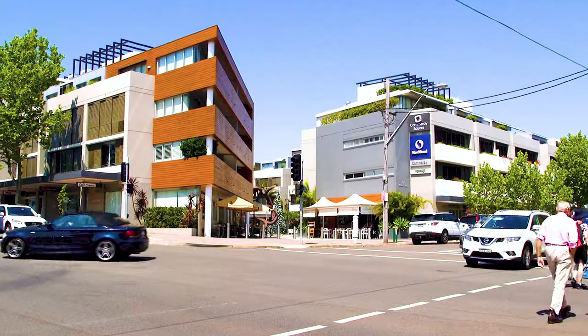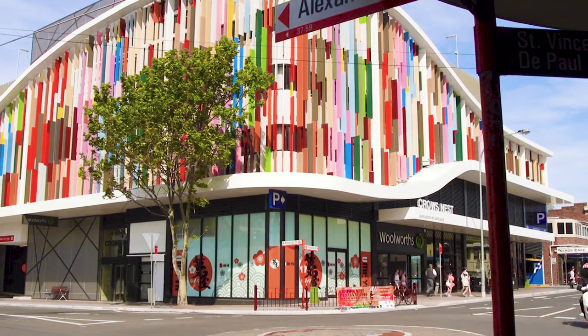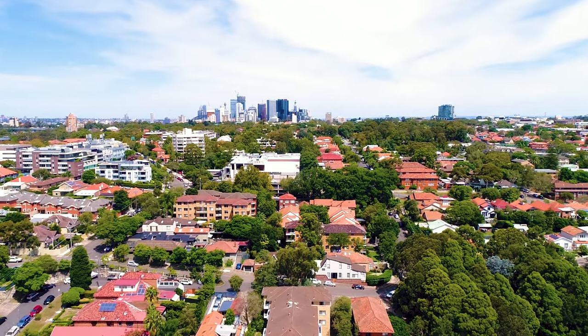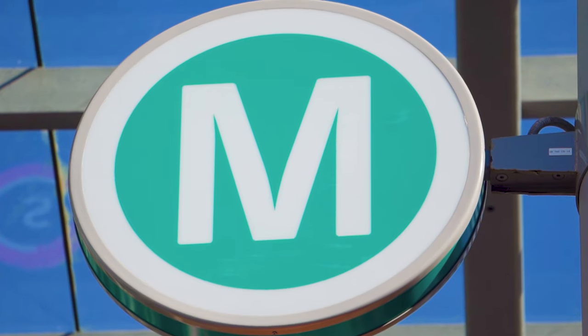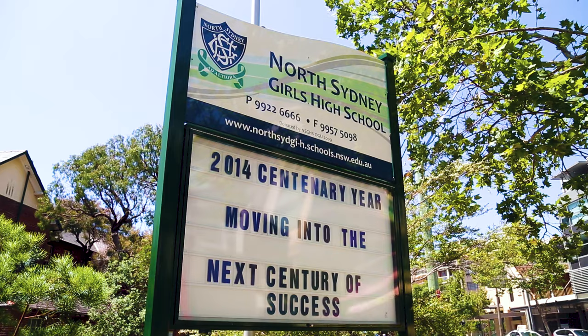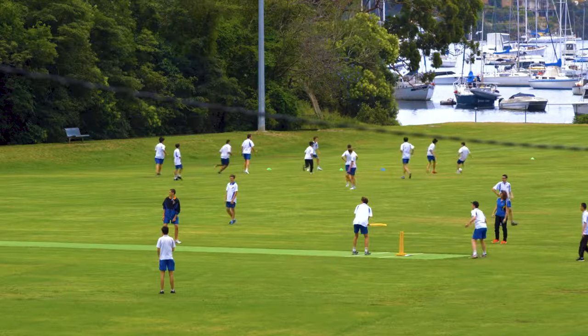From here, it's just five minutes to Camaray Village or Crow's Nest dining precinct. It's under 15 minutes by car or bus to the CBD, and the upcoming metro will have you there in no time at all. Plus, you're surrounded by well-regarded schools and waterfront parklands.